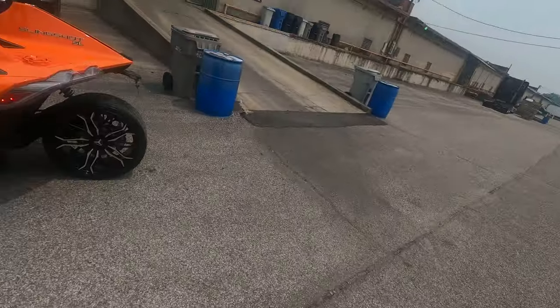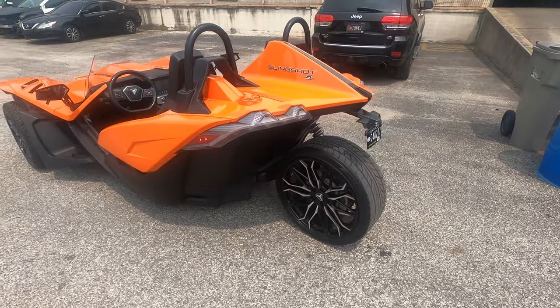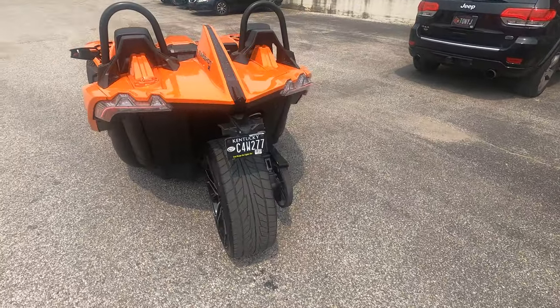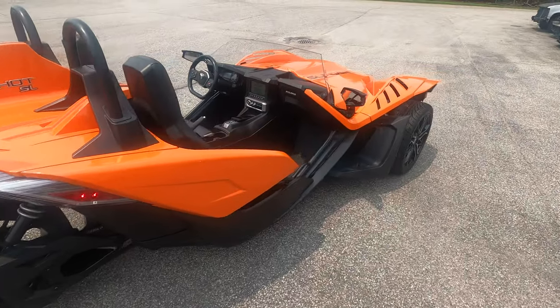Hello everybody, this is Tony, CEO and founder of Channel Chicago Rental, making another video for my YouTube channel. This video I'm going to talk about Turo and whether getting a Polaris Slingshot is worth it to rent out on Turo. For those who don't know what it is, this right here is a slingshot — basically a three-wheel motorcycle, or they call it a tricycle. It's very popular and very fun to drive.